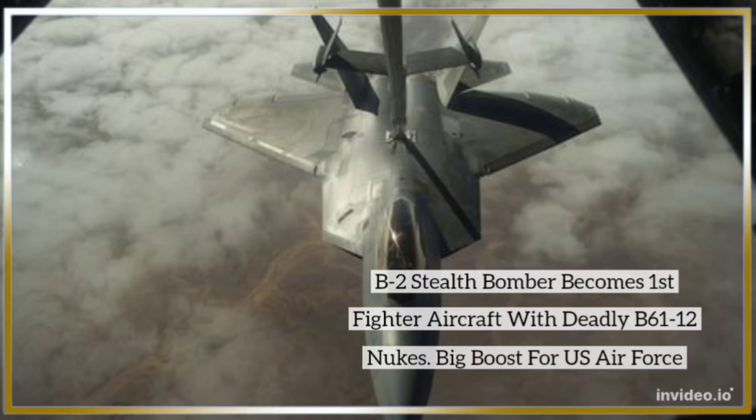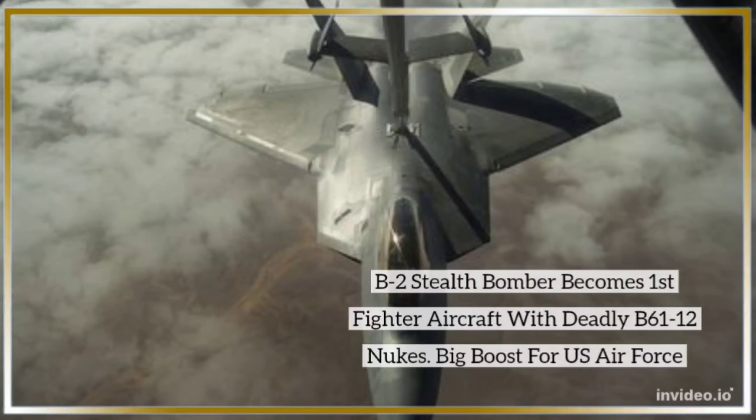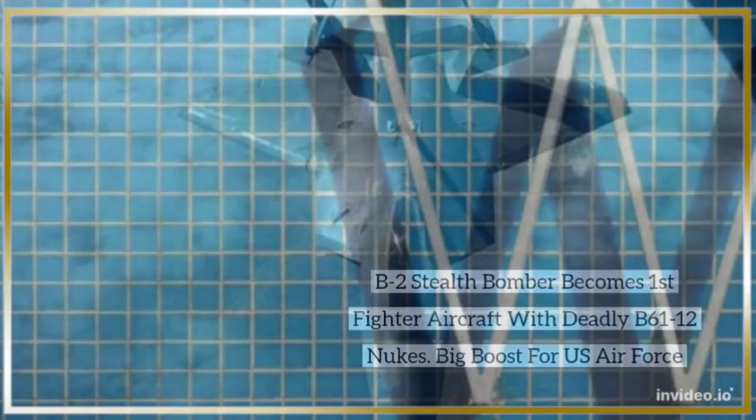A new stealth bomber becomes the first fighter aircraft equipped with the deadly B-61-12 nuclear bombs, representing a big boost for the U.S. Air Force.